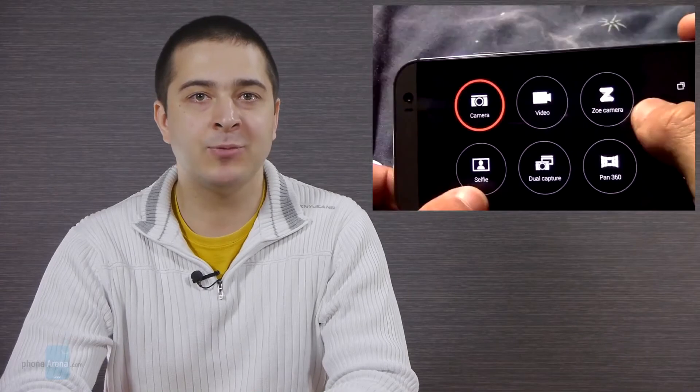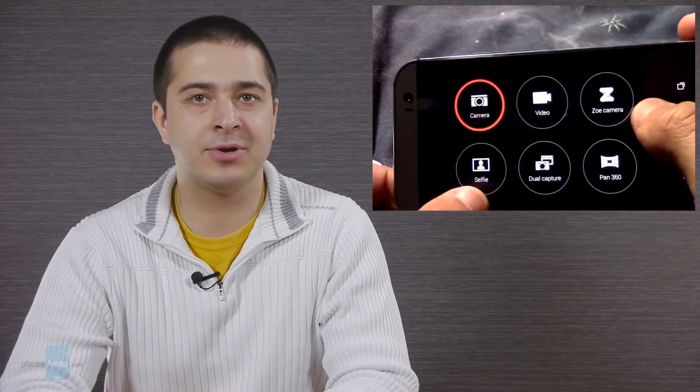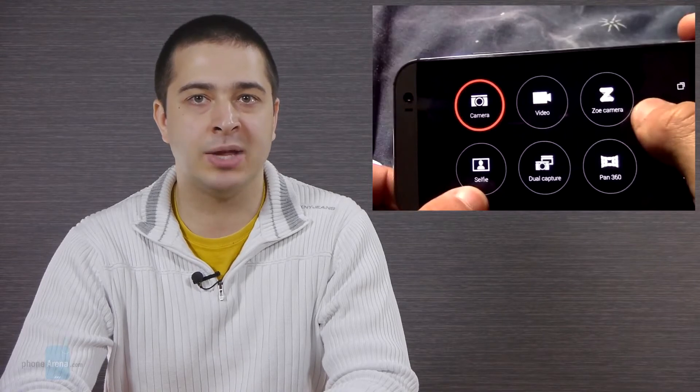As for the new HTC One, it will use an unusual camera setup called Duo Camera. Basically, there will be two cameras on the phone's back. One of them will be an ultra-pixel camera, probably very similar to the one found on the 2013 HTC One model. As far as we know, the other camera will be used to apply special effects to the image. Users will be allowed to shift the focus of the photo after it has been taken and to create a shallow depth of field effect by blurring out the background.